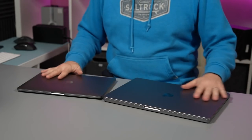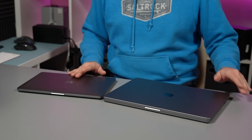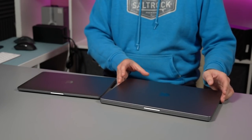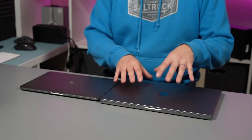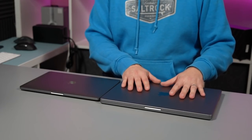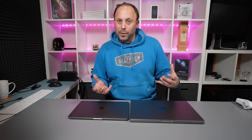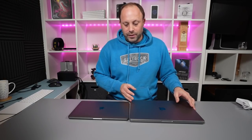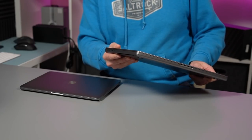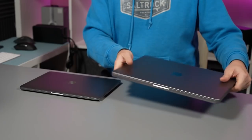Side by side, there's quite a difference between these two machines — not only the physical size, but also the actual design. The 13-inch has the more rounded lid that Macs have been using for the last few years, whereas the newly designed 16-inch MacBook Pro has a much more old-school, harder look to it. I absolutely love the look of this new design. It is a lot chunkier, but it doesn't feel any bigger than the previous 16-inch and actually feels really nice in the hands.